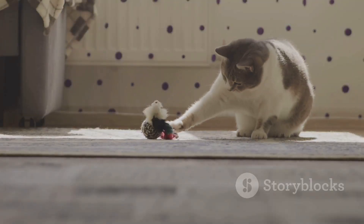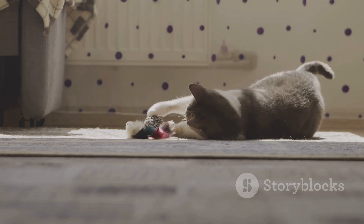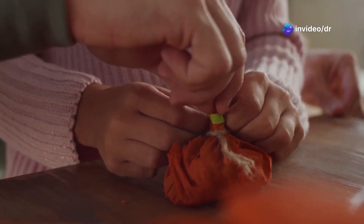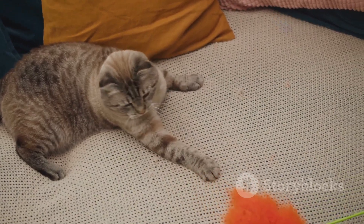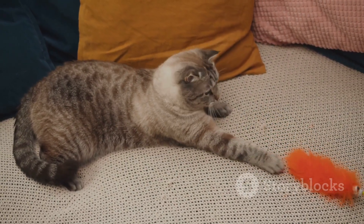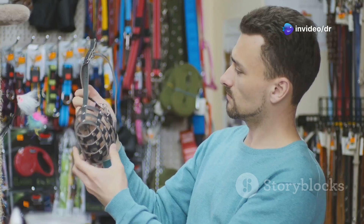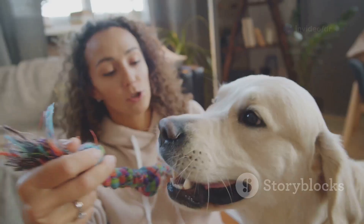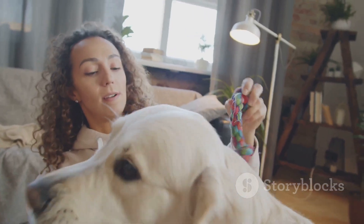And for our feline friends, we're going to create a simple but irresistible catnip toy. Just take a small piece of fabric, fill it with some catnip, and tie it off with a string. Your cat will be batting, kicking, and rubbing all over this toy in no time. Remember, the key to DIY pet toys is to keep it simple, safe, and fun. Get creative with the materials you have on hand, and don't be afraid to experiment — you never know what kind of masterpiece you'll come up with. Your pet will love the personalized touch, and you'll love seeing them so happy and engaged.